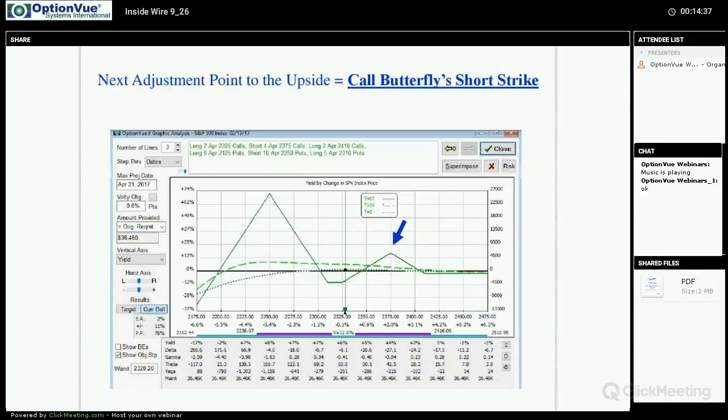What do we do after that if the market keeps going up? If it goes back down, we'll address that in subsequent parts. But if the market just blasts off to the upside, what do we do next? We'll use the short strike of the added call butterfly as our trigger point — somewhere between a 30 and 40 delta. If the market keeps going up and hits that short strike, then what do we do?